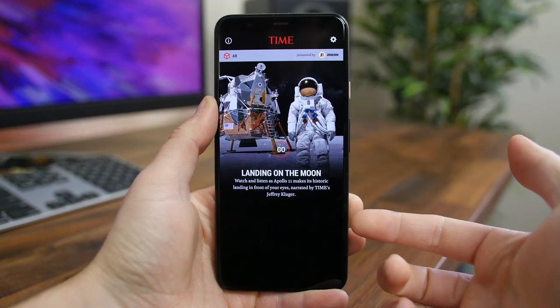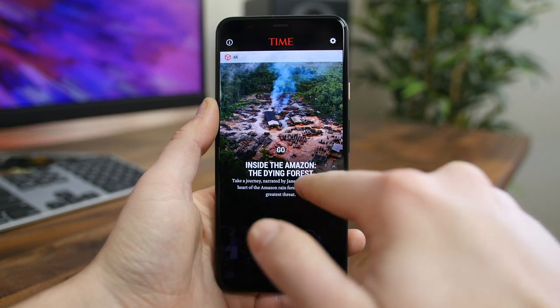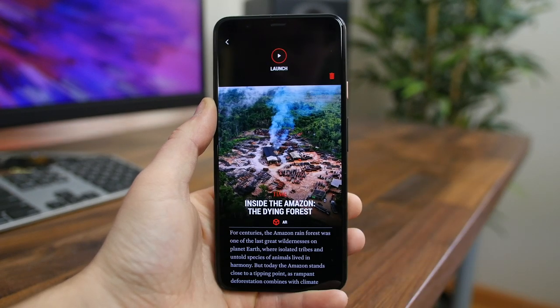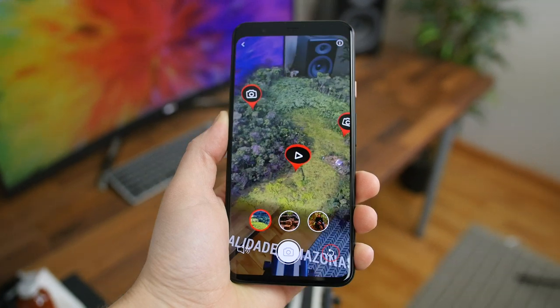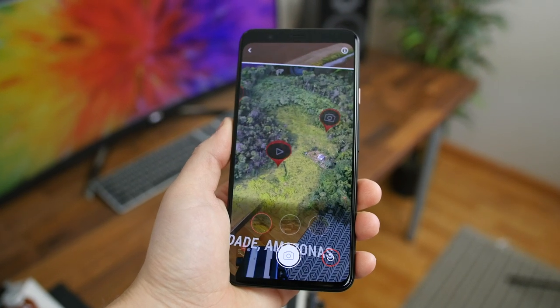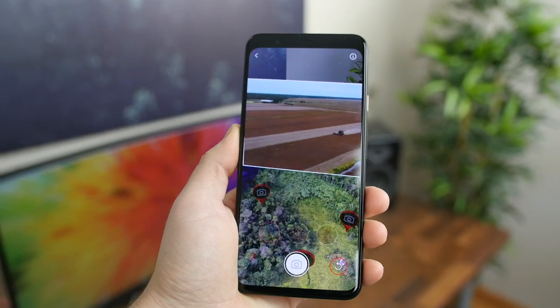Time Immersive is a fun augmented reality app from Time Magazine. You can search for various things around the world and experience them in VR or AR. Some of the experiences include the Amazon rainforest and the moon. You basically plop down the map on your table or floor and hover your phone around certain areas to learn more about them. It does require a device that uses Google's AR Core technology, so if you have a compatible device, I recommend you check this app out.